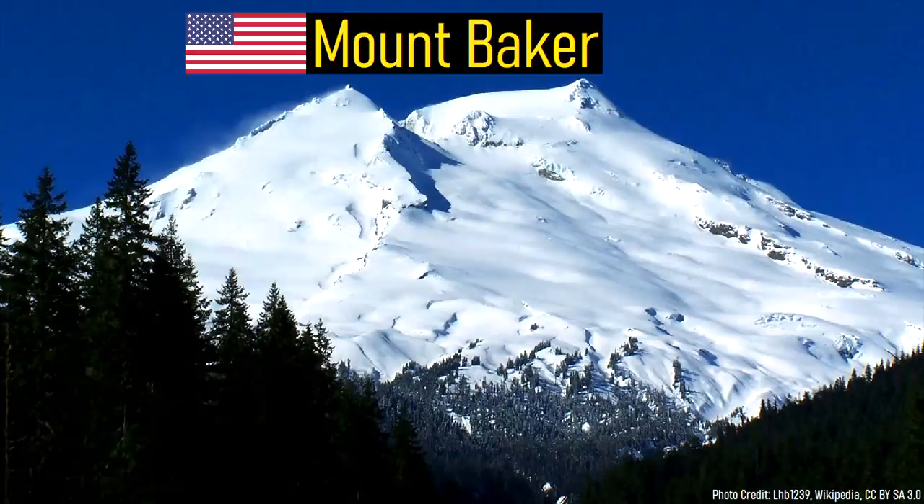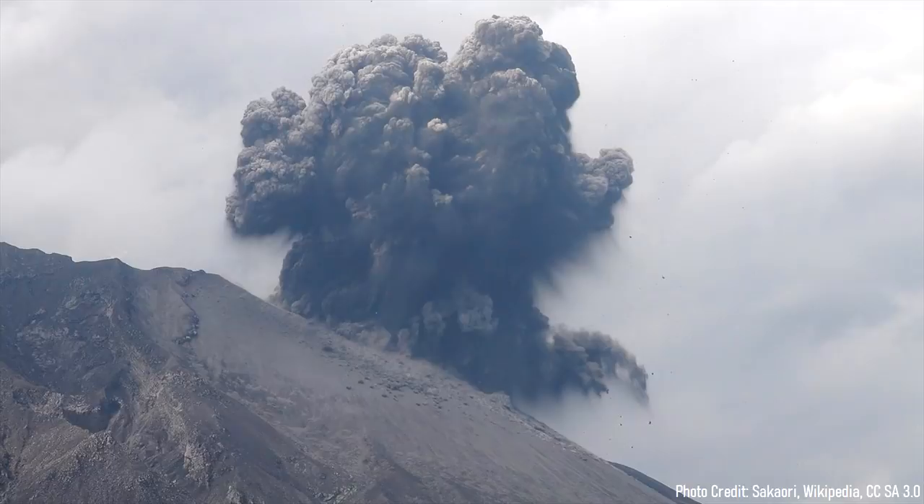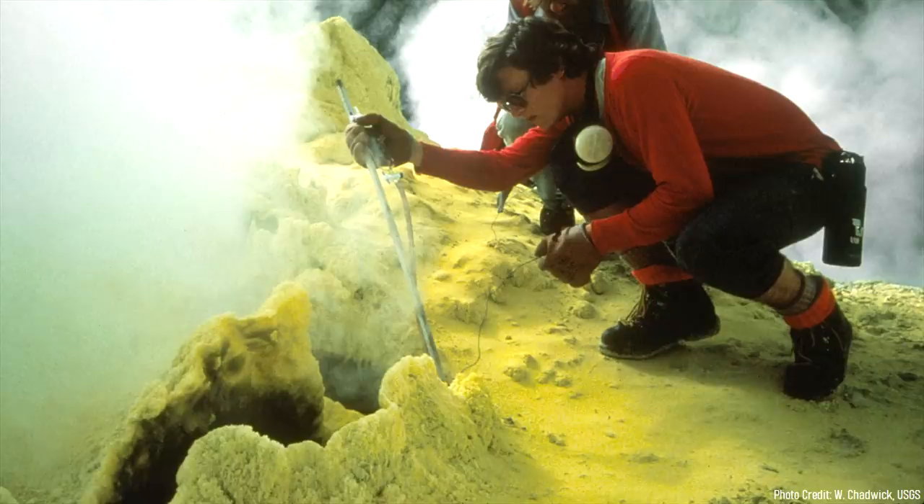The glacier-covered Mount Baker is one of the most active volcanoes in the lower 48 US states, having erupted 18 times in the last 1,000 years. With this being said, all of its recent eruptions — the last of which occurred in 1884 — were relatively small, largely consisting of small phreatic explosions at its summit. However, the eruptions from this volcano were not always so small.